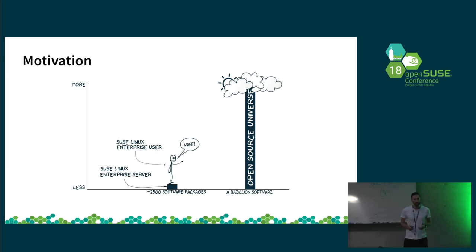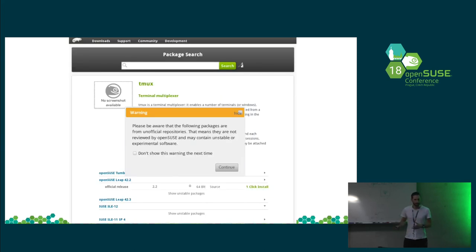So there is the open source universe with a lot of packages, and there is the enterprise universe where you have only a limited amount of packages available to install on your server. If you want to install additional packages, you can of course use the Build Service and search for packages that are building for SUSE Linux Enterprise Server. But you run into several challenges. One challenge is you can't really identify if a package is harming your system or breaking supportability from SUSE.